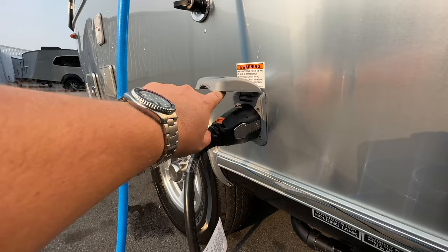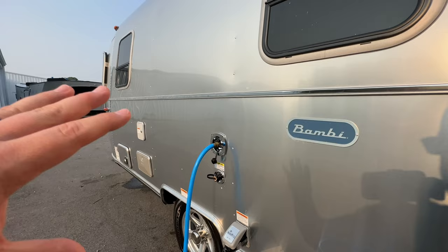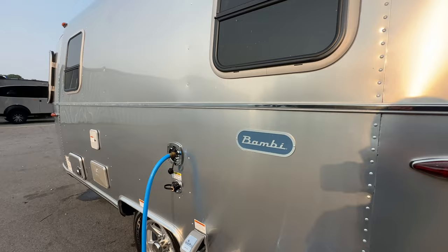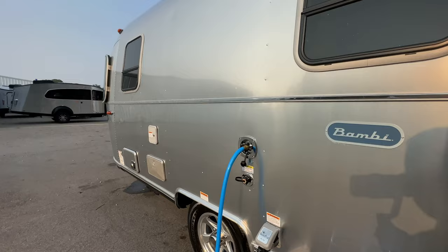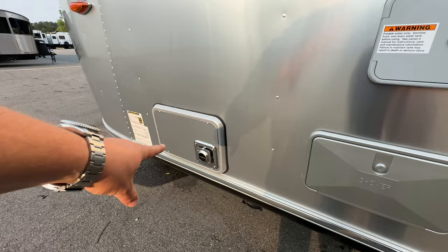You'll have your black tank flush and your city water fill. We do have water on this one because it will be a demo tomorrow and we want to make sure everything's working correctly. That window's bottom half opens, same with the window there. You have your potable water gravity-fed fill here, an outside shower with hot and cold water, and your furnace is right there.